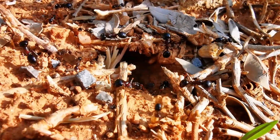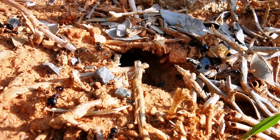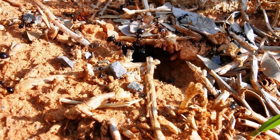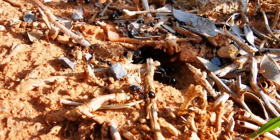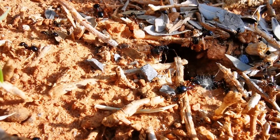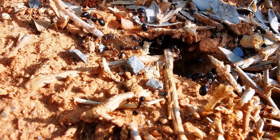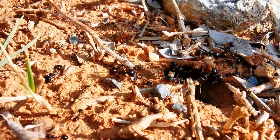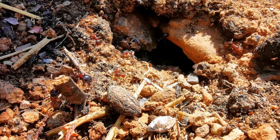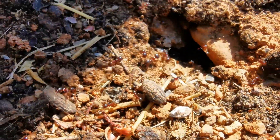An optical advantage of keeping Messor barbarus ants is their polymorphism. Workers of this ant species can range anywhere from 3 to 14 millimeters in length. And depending on their size, the workers take over specific tasks — for example, the very large ones being responsible for colony defense and cracking hard huge seeds, while the smaller worker ants are in charge of feeding and caring for the brood. This very active and interesting social structure, along with their unique way of storing and processing food, makes them fascinating to keep and observe.